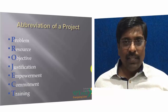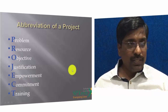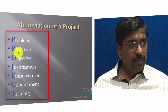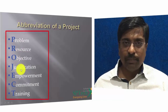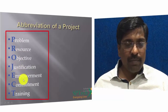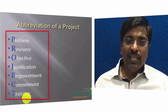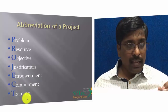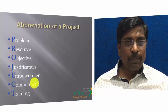There are some characteristics of a project. We can abbreviate the word PROJECT: P stands for Problem, R for Resource, O for Objective, J for Justification, E for Empowerment, C for Commitment, and T for Training. Each portion of a project has a definite meaning to it.